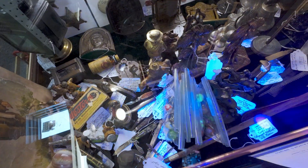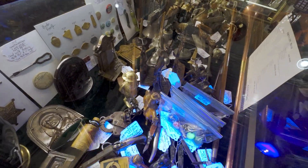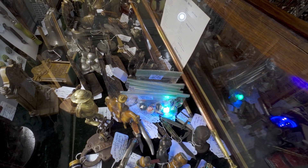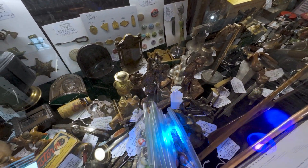I think we might have found some uranium marbles — I'm not sure, but you can see right there. I've been looking for them and I think we found them.